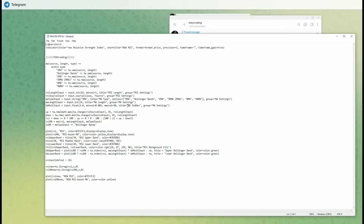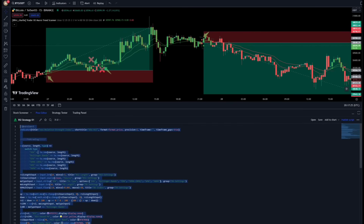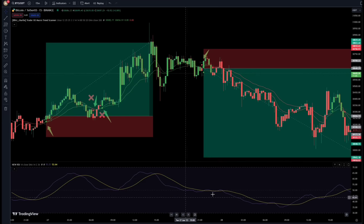After opening the file, copy all the codes. Then open TradingView and the Pine Editor tab. Delete all of the existing code lines and paste the copied code instead. Then click the save option and then add it to the chart in order to apply the indicator. The advanced RSI indicator is now added to the chart.